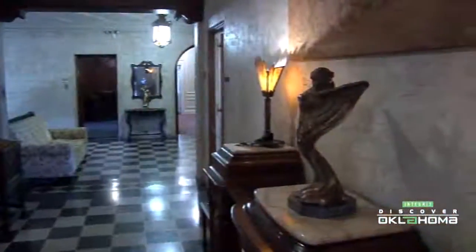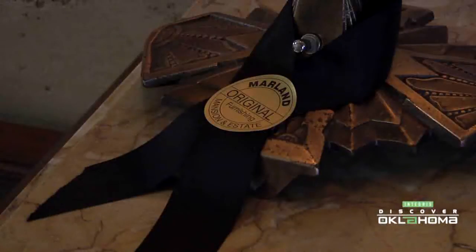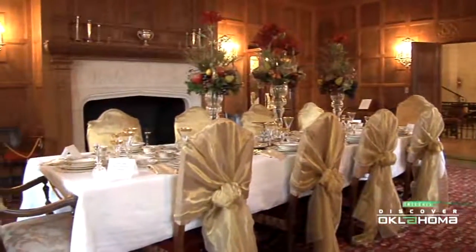In the last few years, more and more items belonging to the Marlands have been returned and are currently on display. Approximately 80% of the pieces are original, whereas the other 20% are pieces from that era.